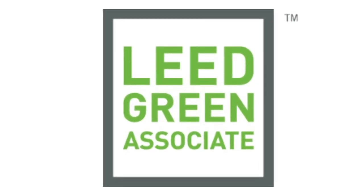Trained to become a LEED Green Associate. LEED stands for Leadership in Energy and Environmental Design. It was created by the United States Green Building Council to be a benchmark for the design, construction, and operations of high-performance green buildings.